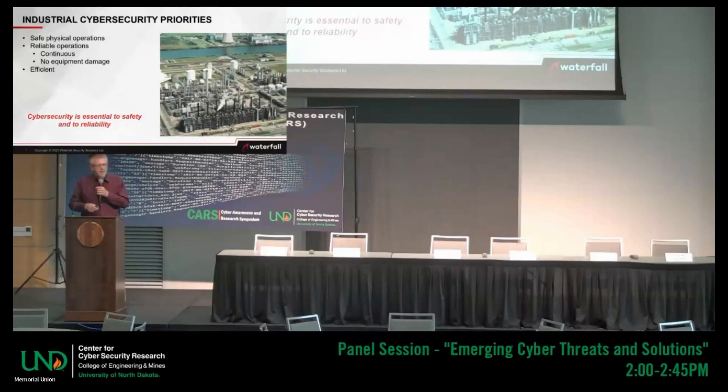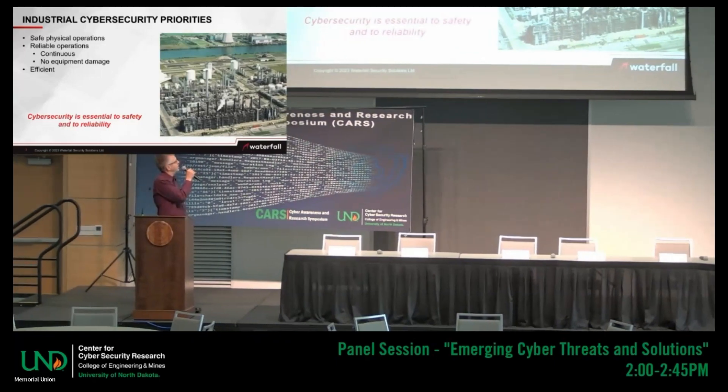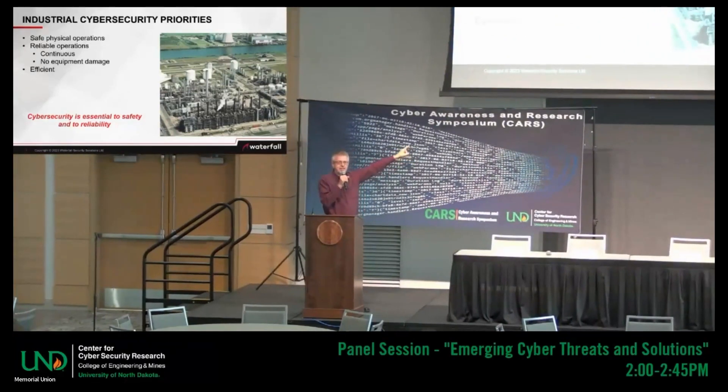Let me say a few words first about industrial control systems and industrial processes. This is a picture of a refinery that I had the privilege of visiting about 10 years ago. This is a small refinery — small by the standard of refineries. The white specks in the foreground are automobiles. This is seven to ten stories of piping.